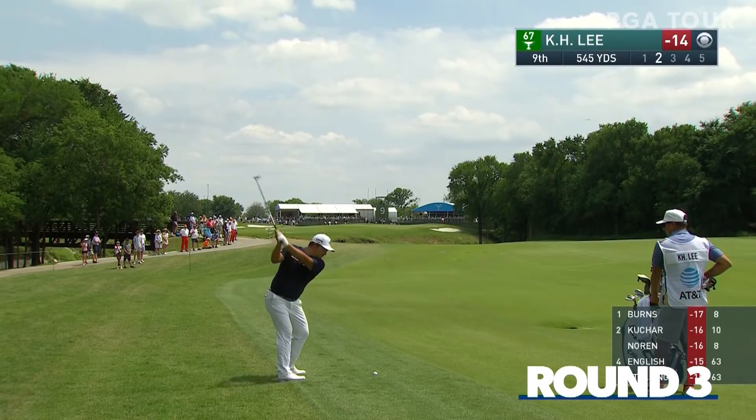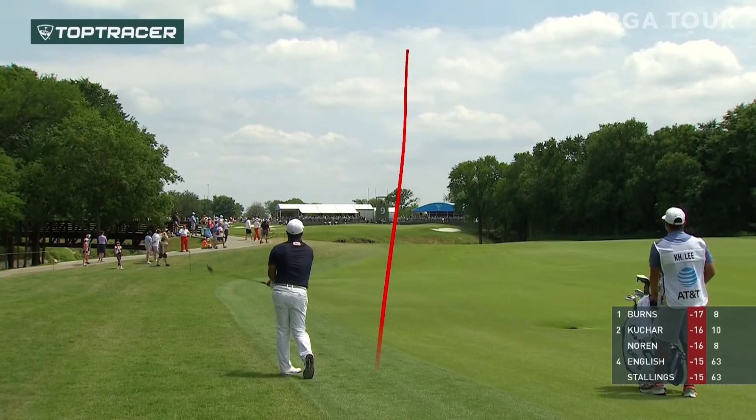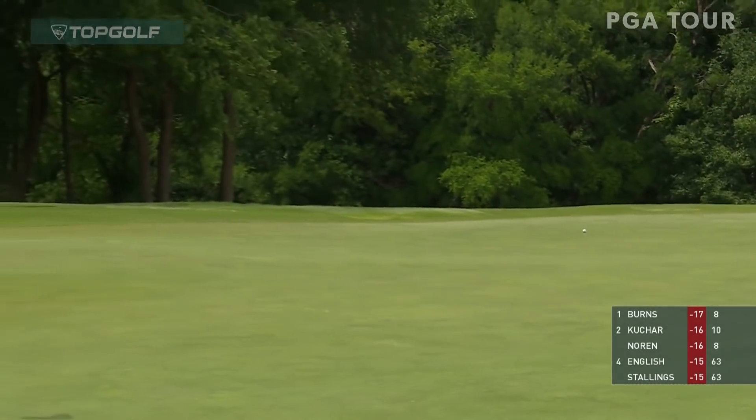And the second for K.H. Lee. Thinking it's just gonna go straight — so it was all about the carry. Oh, nicely done. Pretty nice, that one, wasn't it?